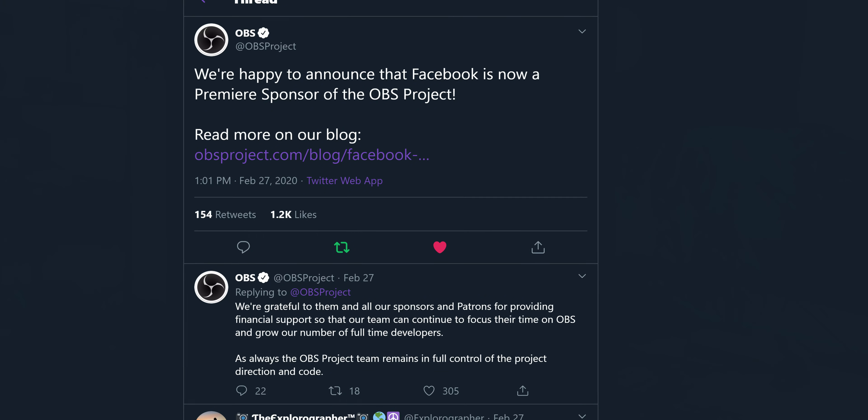I'm EposVox, your stream professor, and the OBS team has been very hard at work over the past year developing the next big update. Usually updates come a little more quickly than this, but it's been a year and I think it's worth it.